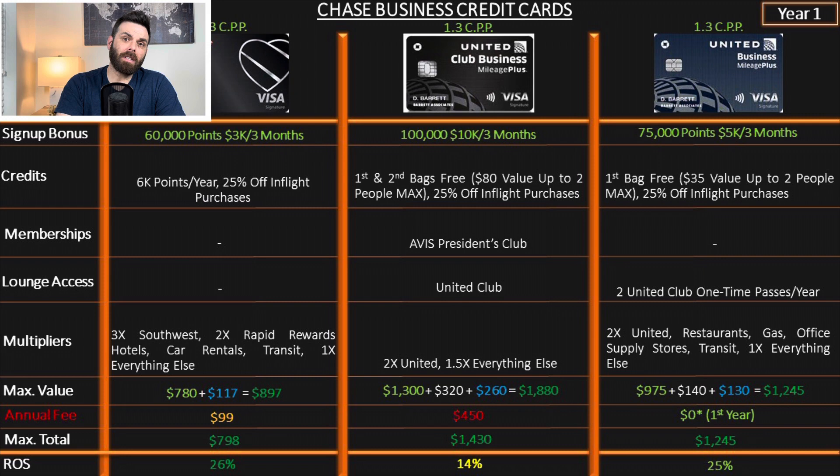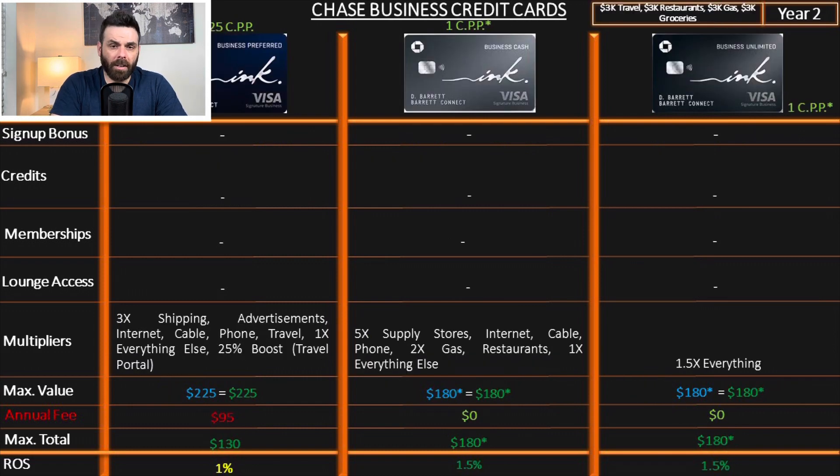What happens in the first year is only part of the equation — what's important is also the second year and every year after. We apply a standard budget of $12,000 equally spread between travel, restaurants, gas, and groceries. I understand these are business credit cards and many people don't use them only for that — but we're using this as a standalone baseline with regular shopping to compare them fairly.